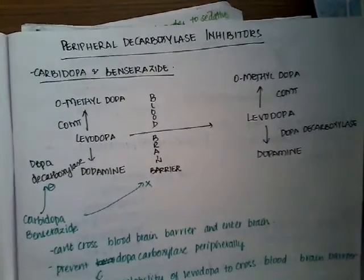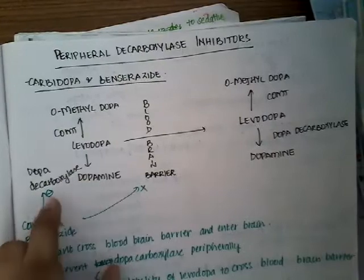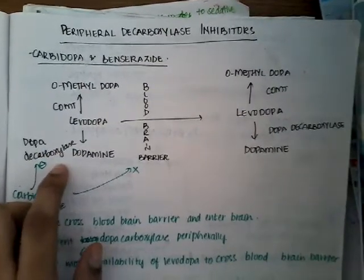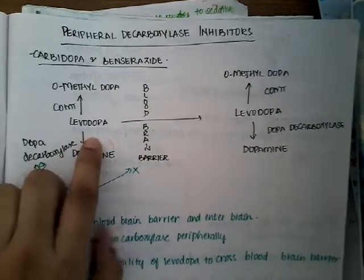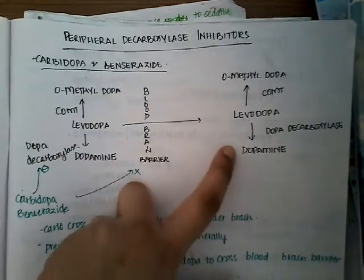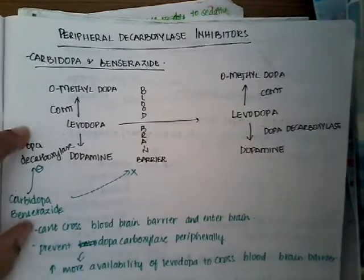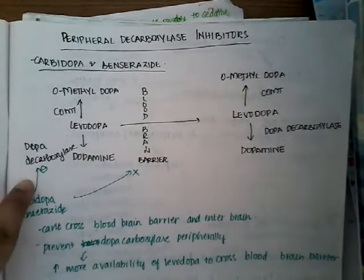Whenever we give levodopa, 90% of it is converted into dopamine peripherally. So there is only about 1% of levodopa which is available to cross the blood-brain barrier, enter the brain, and show its effects. As a result, we need to stop this peripheral conversion of levodopa.